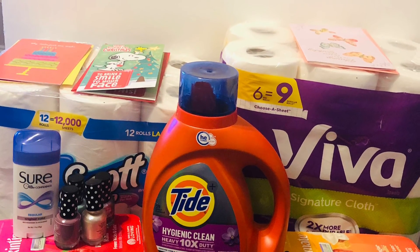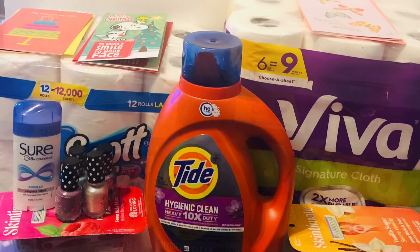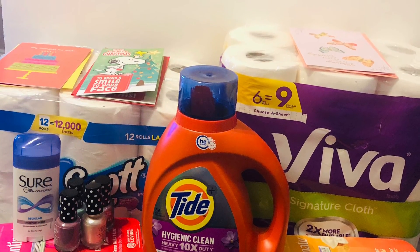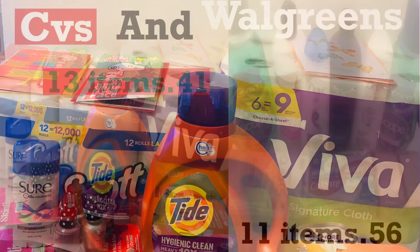I paid $5.34 for 13 items, which includes a 90-fluid-ounce bottle of Tide that sells at Walmart for $11.94 — so this is a great deal. I really do enjoy and love couponing. It's very rewarding, especially when you get the hang of it. I hope you enjoyed the video, and as always, thank you for watching.